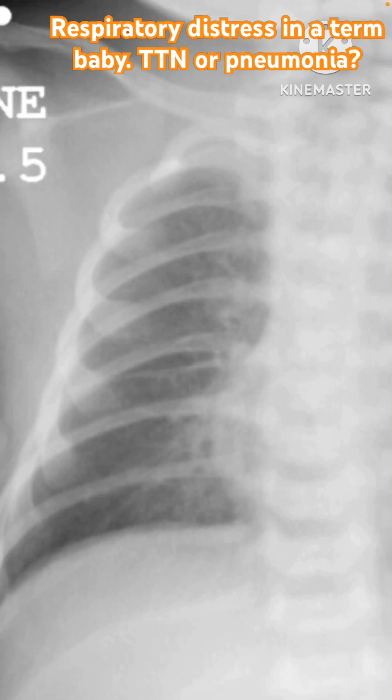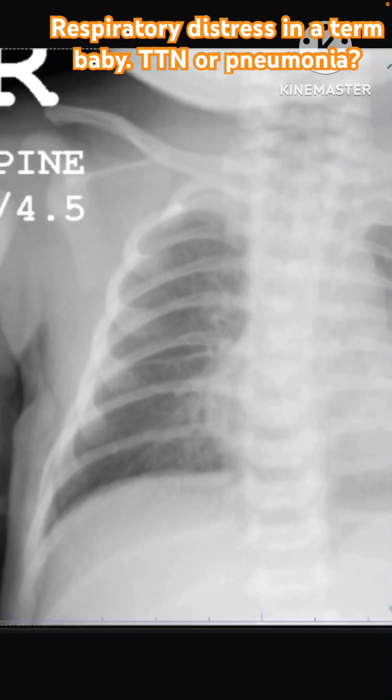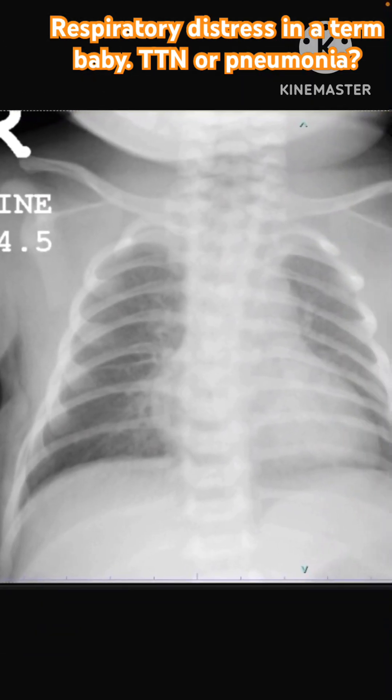The X-ray findings for TTN are non-specific. Hyperinflation usually goes with TTN but can also occur with aspiration pneumonia. Amniotic fluid aspiration can happen in any baby during the delivery process — labor is a stress for the baby, and gasping can result in amniotic fluid contents being aspirated. The fetal lung is filled with fluid, and when delivering if there is cord around the neck, cord prolapse, or a delayed labor process, the baby may aspirate, similar to what happens in meconium aspiration.